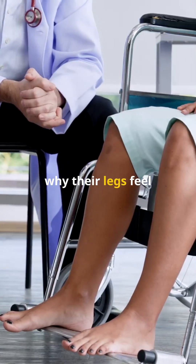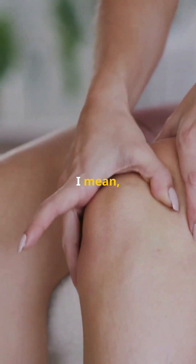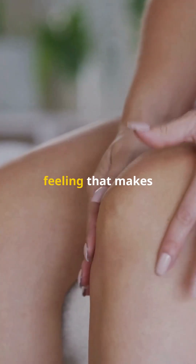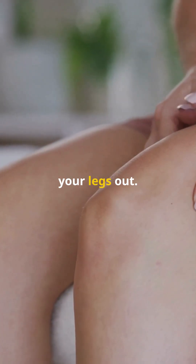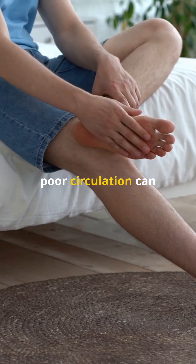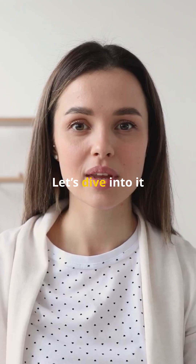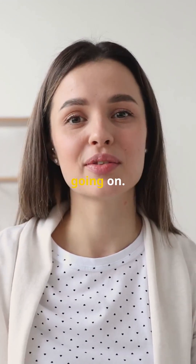Am I the only one who has ever wondered why their legs feel numb sometimes? It's such a strange sensation, right? That tingling feeling that makes you want to shake your legs out. Well, it turns out that poor circulation can cause tingling in your legs and feet. Poor circulation. Let's dive into it and understand what's going on.